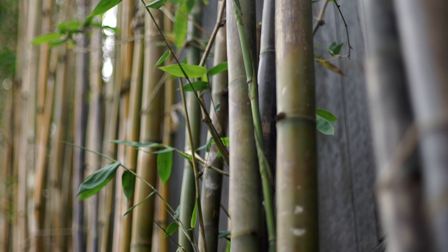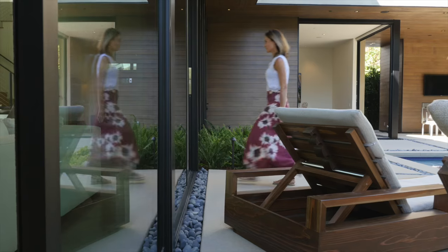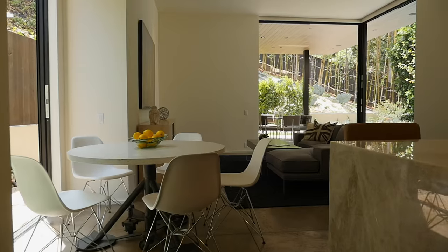As we designed this house, we really tried to treat the exterior spaces as seriously, as importantly, as any of the interior spaces — because really living in California, they are as important.